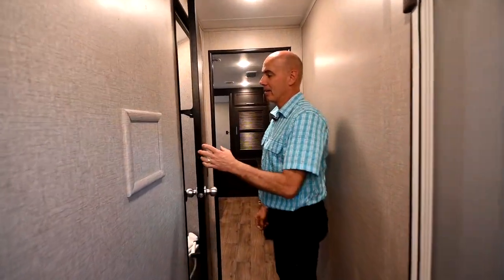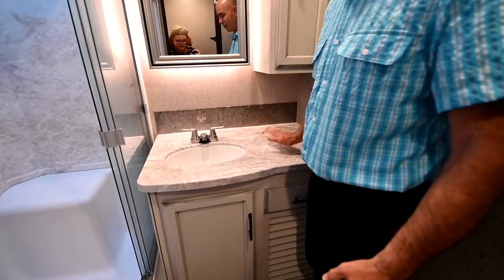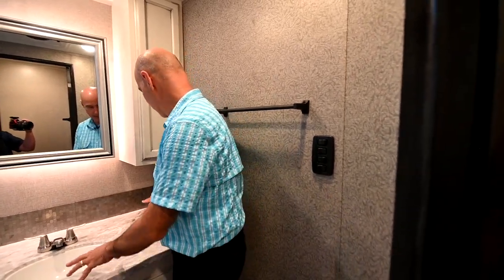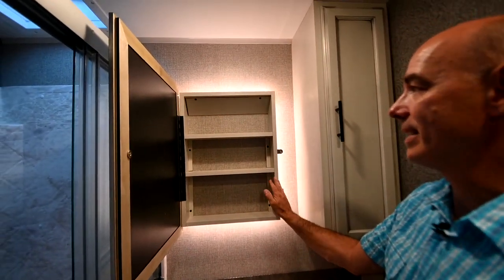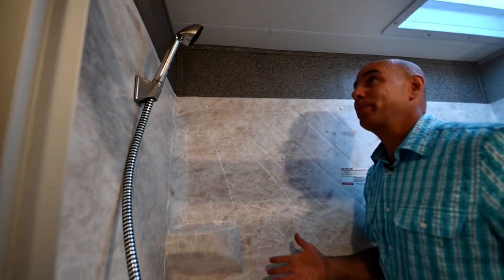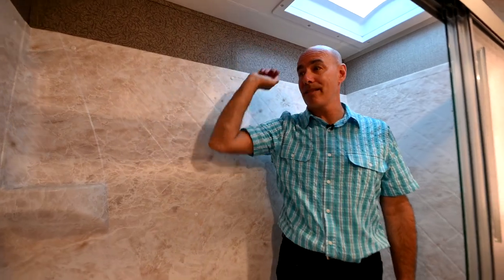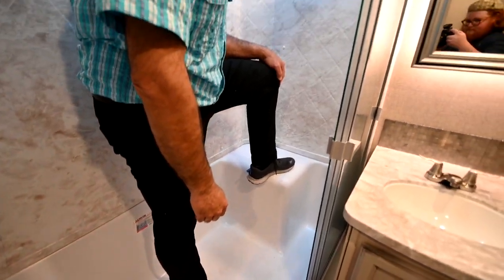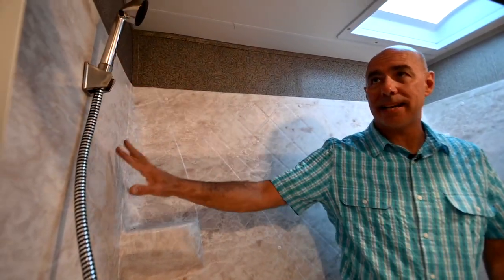Moving to the back of the coach, we'll take a quick peek in the bathroom, which is very, very spacious with a lot of counter space up here. Counter space in a travel trailer can be pretty precious, but there's plenty of room here. Notice we have a nice backlit medicine cabinet. Very nice shower — I'm six feet tall and I've got plenty of room to maneuver. A tall person can easily take a shower in here. There's a little bench right here — ladies, you can sit down and shave your legs.